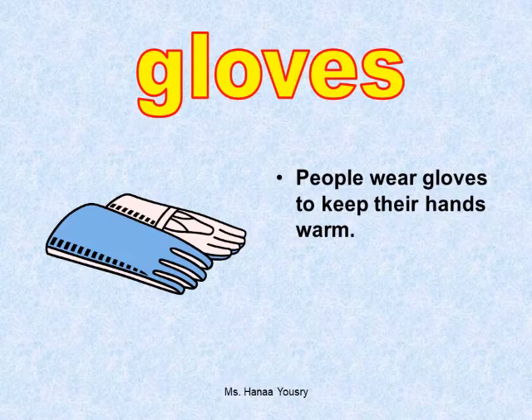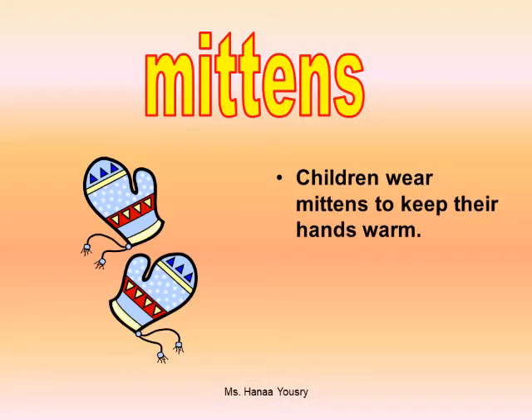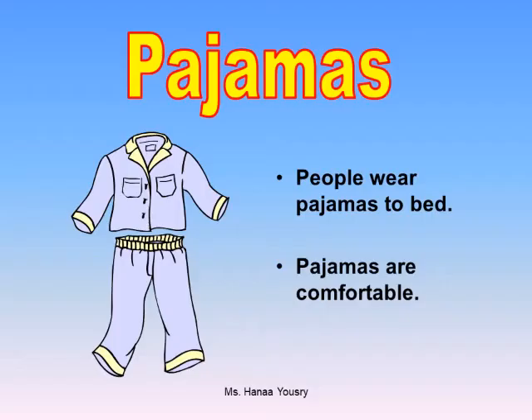Gloves. People wear gloves to keep their hands warm. Mittens. Children wear mittens to keep their hands warm. Pyjamas. People wear pyjamas to bed. Pyjamas are comfortable.